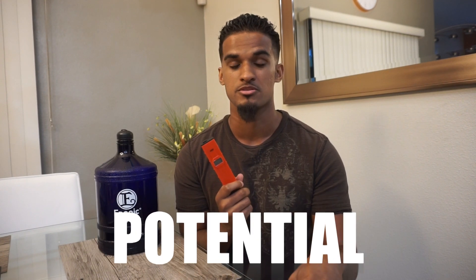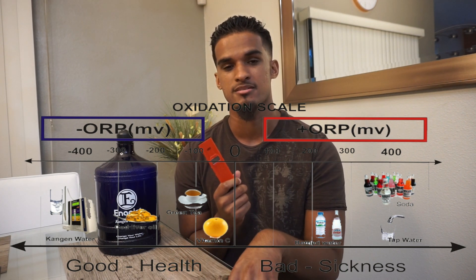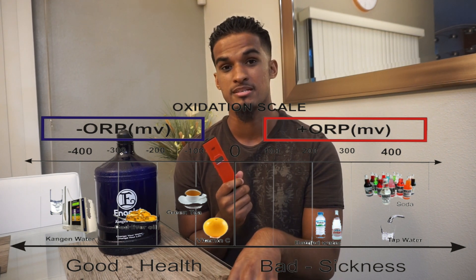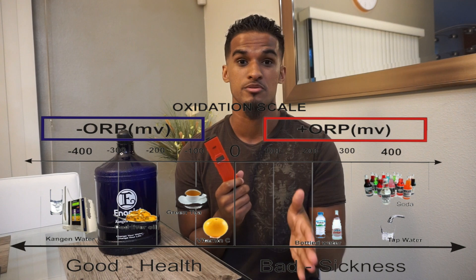This is called an ORP meter, which stands for oxidation reduction potential. What that measures is how oxidizing or how antioxidizing a substance is. When measuring a substance and it's on the positive scale, that means it's an oxidizing substance. When it ends on the negative scale, that means it's antioxidizing. The further positive it is, the more oxidizing; the further negative, the more antioxidizing. Here we have some common beverages and we're going to show the ORP levels of each.